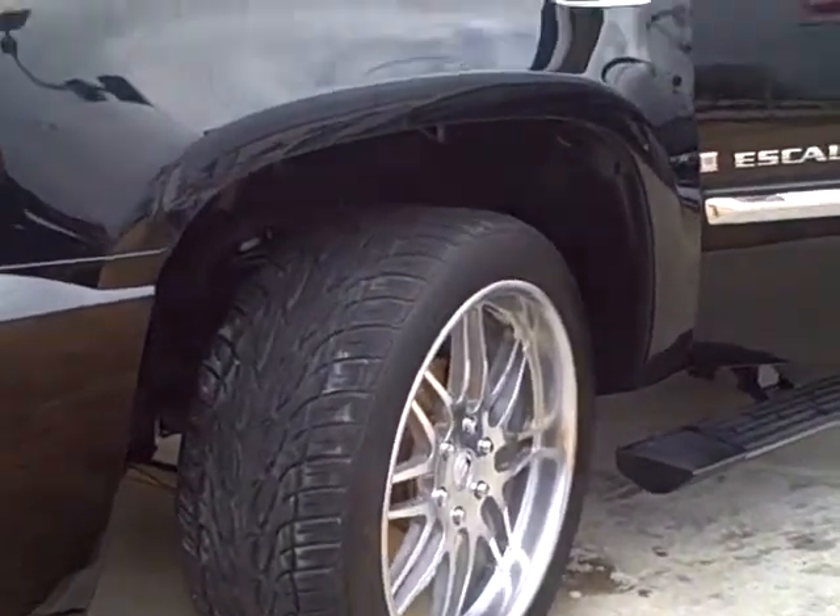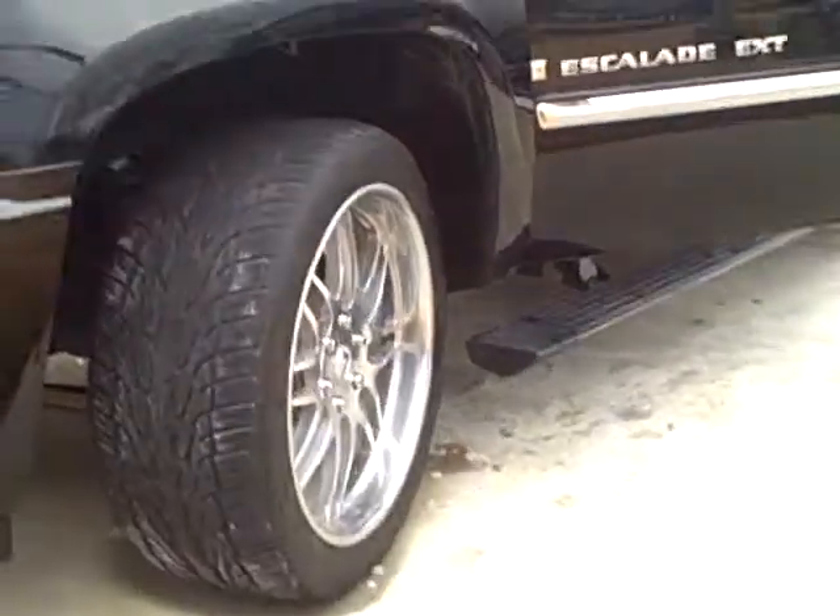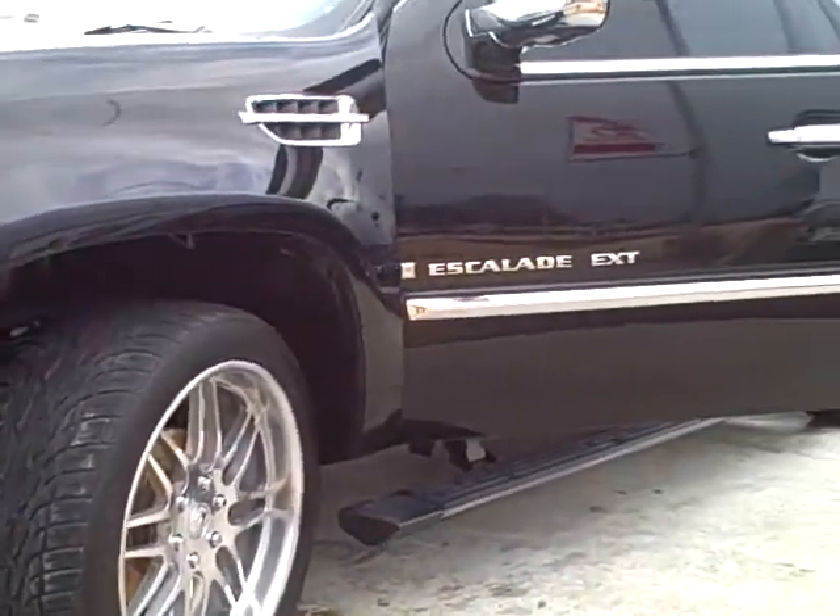Hey Jeremy, this is Alan Traynor here at LaGrange Toyota. Here's that 2007 Escalade we talked about.